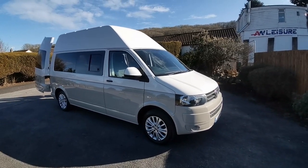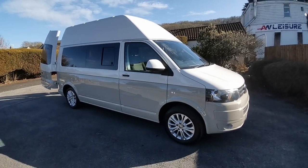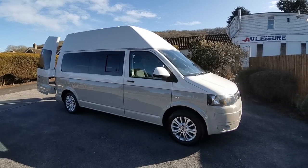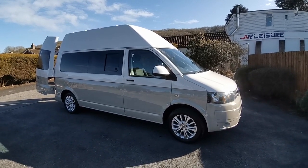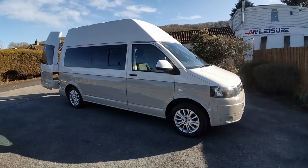Hi guys, Paul from AW Leisure. Today I'd like to show you this lovely looking 2015 VW Transporter T30 High Top, which is one owner from new, 48,000 miles, with air conditioning, sat nav and cruise control. And it's just been converted into this lovely VW motorhome.